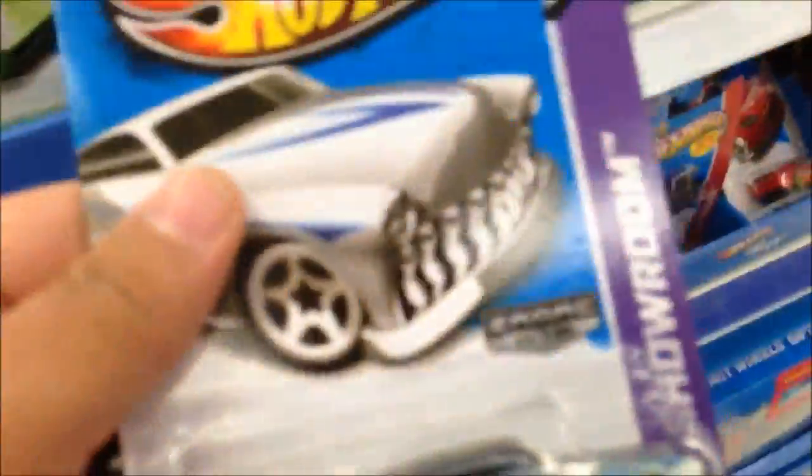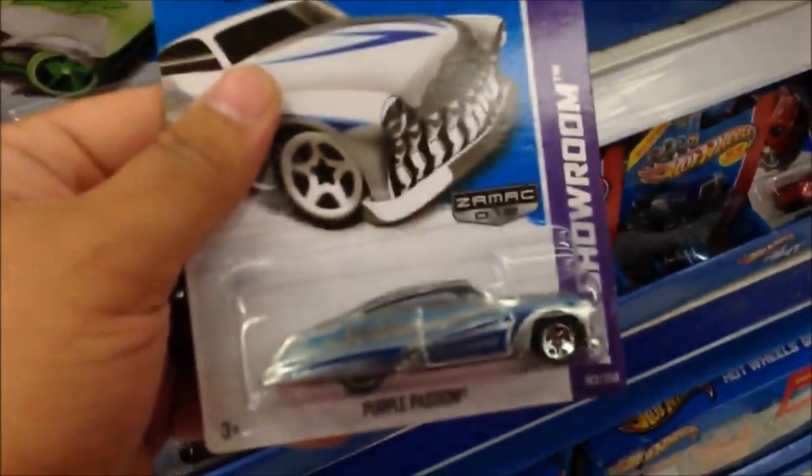Hey Max — oh guys, look at this, this is weird. Zane Mack at Toys R Us — you guys are seeing this on camera? Alright guys, I'm going to go with this, I'll be right back.